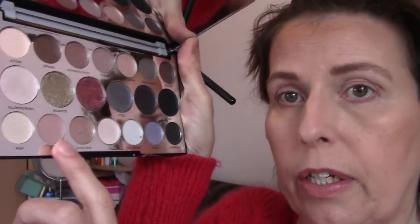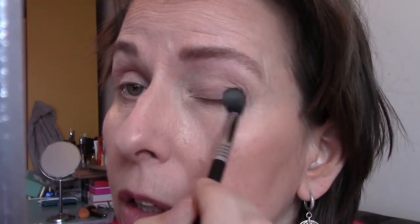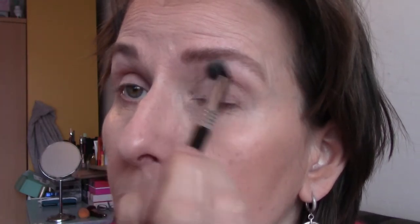I will start with Coin — actually, first I will start with Autumn as a base. That one here — and I will apply that all over the eye just to set a base. I'll also do that with my other eye. Usually I only do one eye on camera and the second eye off, but I'll see how far we come.